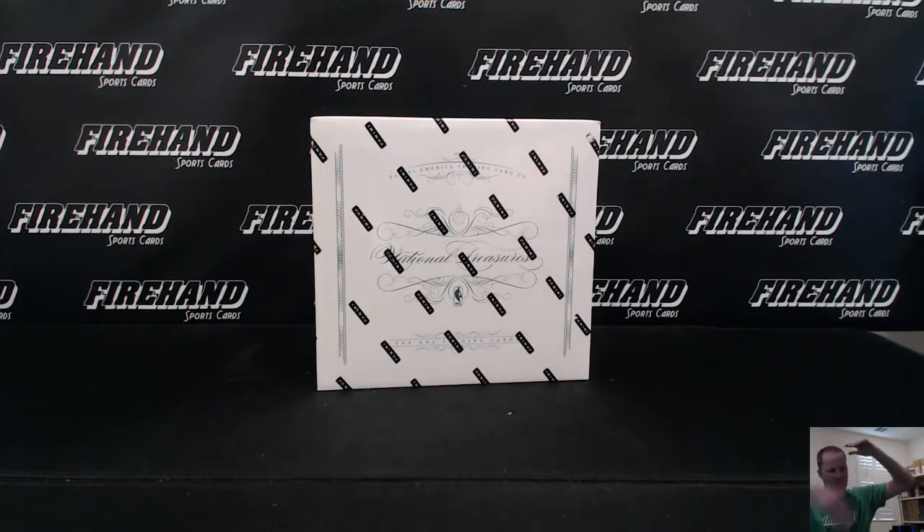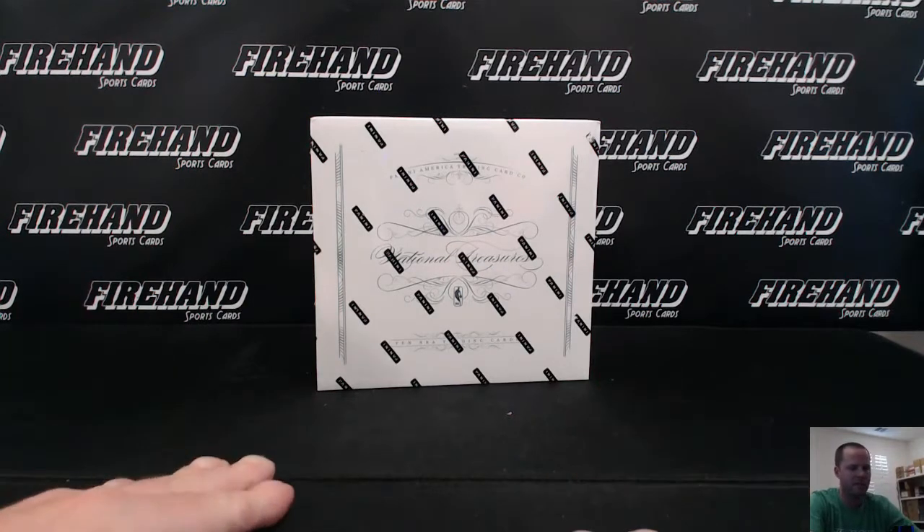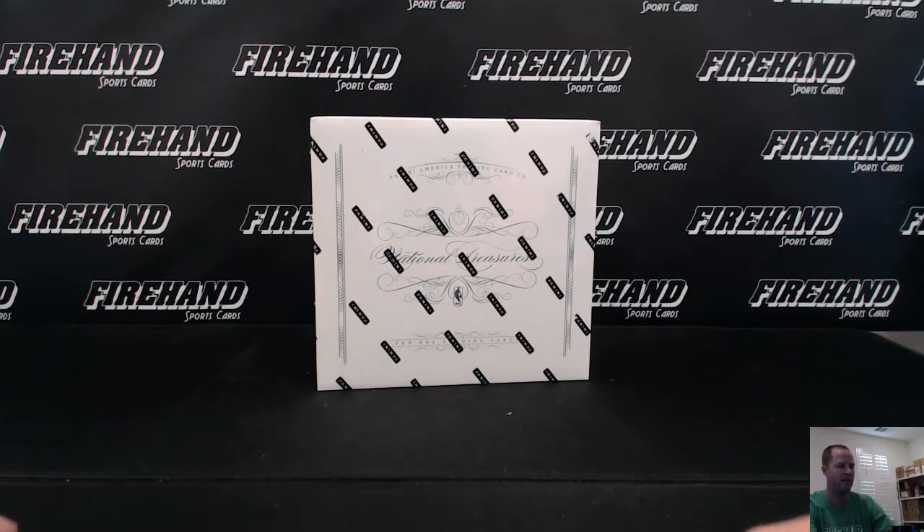Once everybody gets their numbers and I go down and show you who you got, what number you got, I'll go back and randomize the list 3 additional times. After that third click, whoever is in the top spot gets the National Treasures 2009-2010 case break spot.